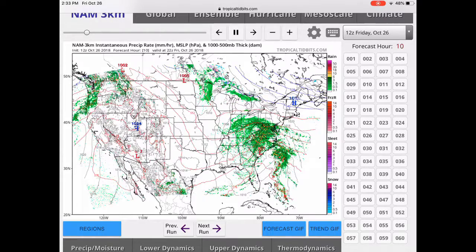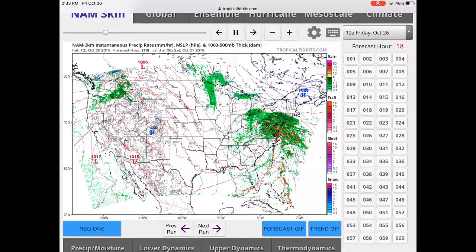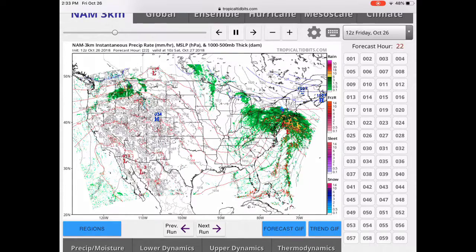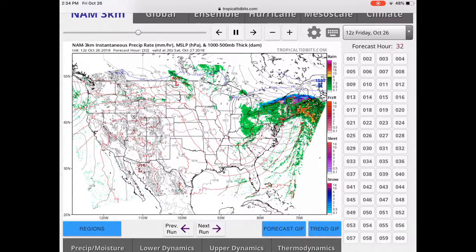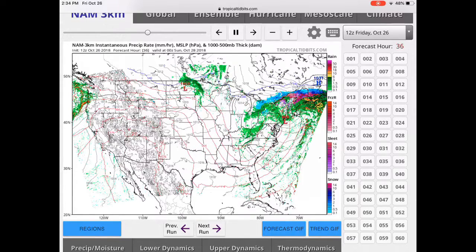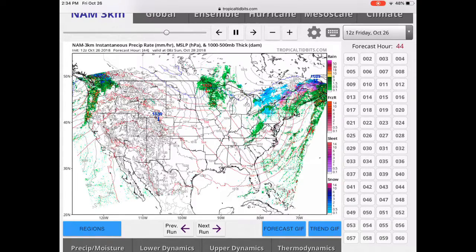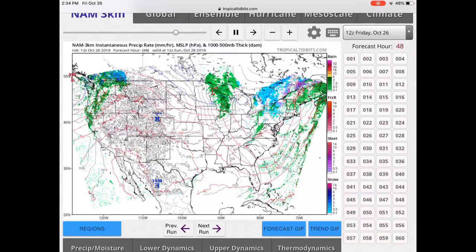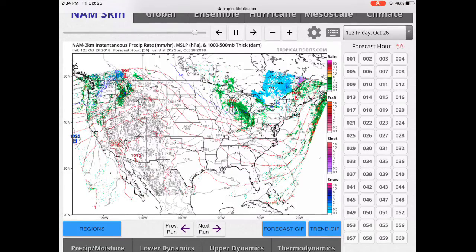Let's look at this one more time to see those thunderstorms really develop. As you can see, there's a line of heavy, heavy thunderstorms. That's going to slam right into Cape Cod, Rhode Island, and Connecticut, as well as Long Island. But the real story about this is the damaging wind — up to hurricane-force winds at high altitudes.